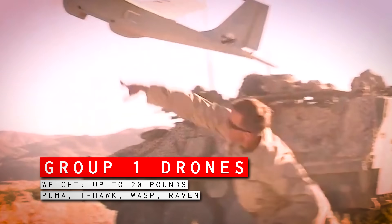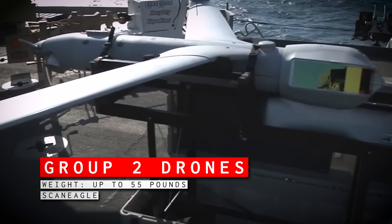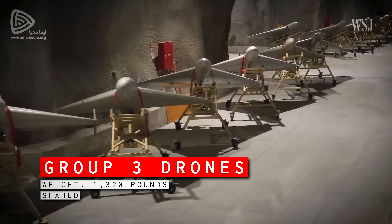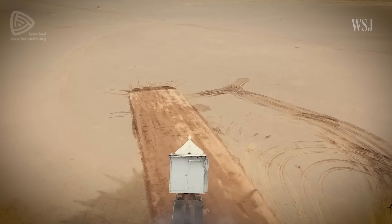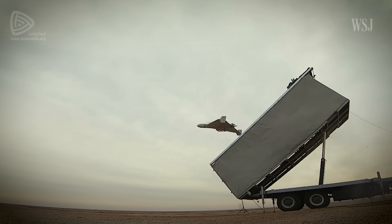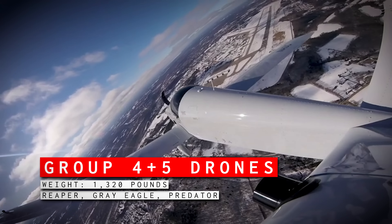Let's do a quick refresher on how the DoD groups drones. Group 1 drones are up to 20 pounds — things like the Puma or the Wasp. Group 2 are up to 55 pounds and include things like the Scan Eagle. Group 3 covers everything between 55 pounds and 1,320 pounds but must fly below 18,000 feet — these are things like the Shahed drones. Then you've got Group 4 and 5, which are just everything else.